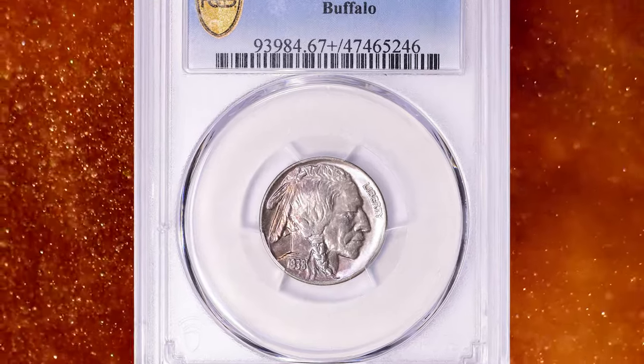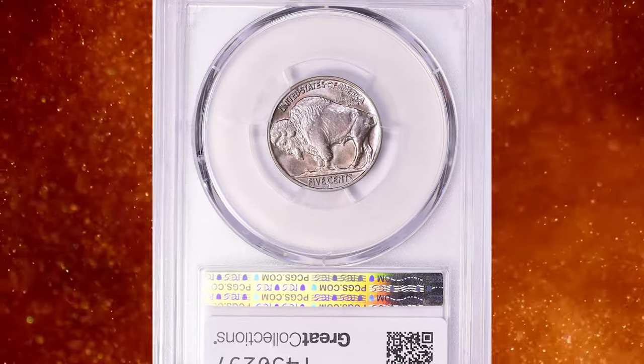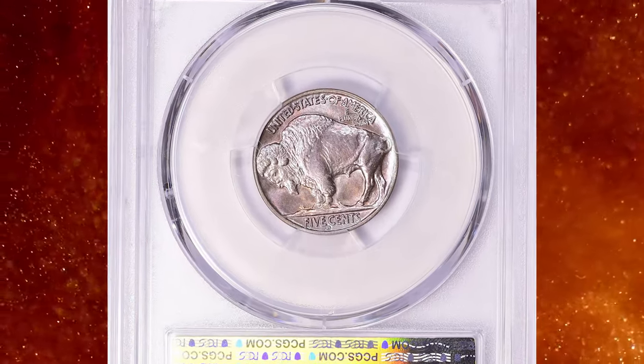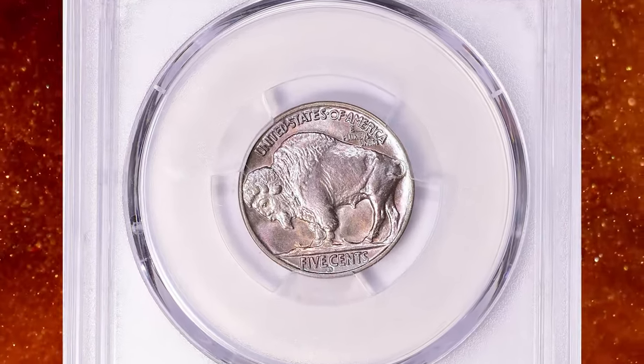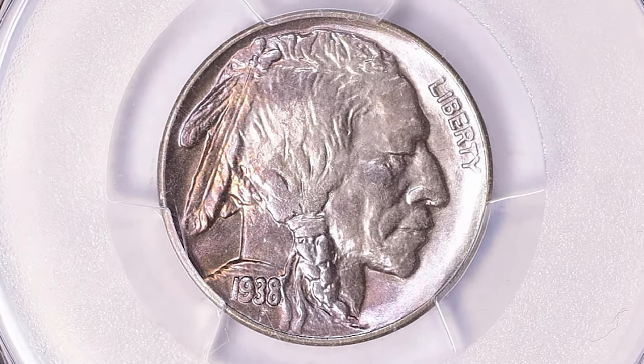Number 7: 1938-D Buffalo Nickel with repunched mint mark D over D, graded Mint State 67 Plus by PCGS. According to Ron Guth, the 1938-D/D Buffalo Nickel is a common but popular variety.